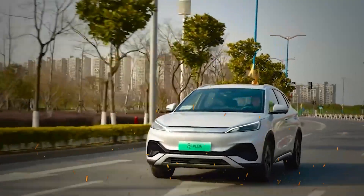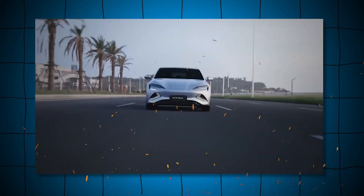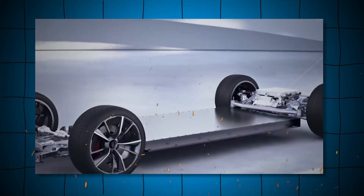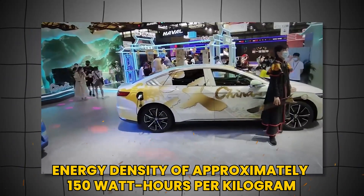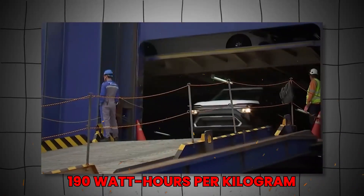This durability not only enhances safety, but also extends the lifespan of the battery, making it a more reliable choice for manufacturers and consumers alike. The blade battery also boasts an impressive energy density of approximately 150 watt-hours per kilogram, with future iterations expected to reach 190 watt-hours per kilogram.